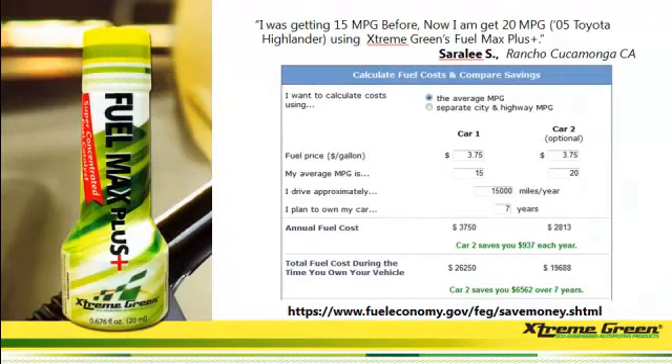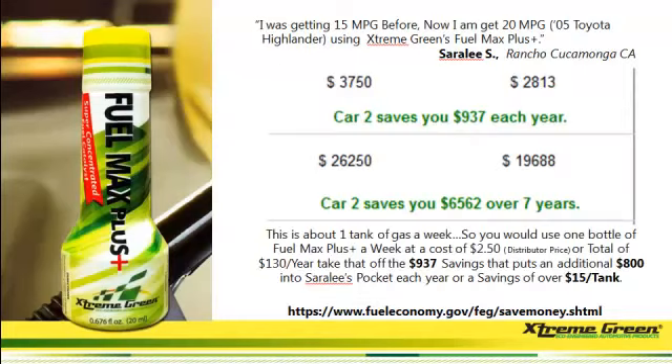That's the savings, but remember she's also keeping the environment clean with zero emissions. Sarah Lee was saving $937 a year — that's about one tank of gas a week. The cost of the Fuel Max Plus as a distributor is $2.50, that's $130 a year. Take that off her savings of $937, and that gives you $800 that she's putting back in her pocket — about $15 per tank.